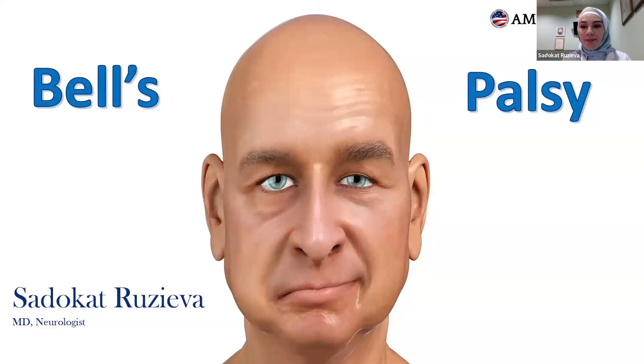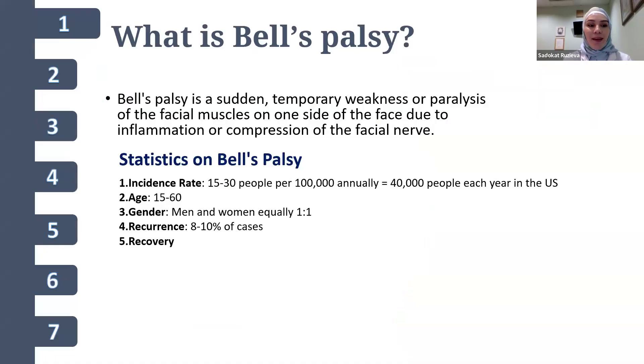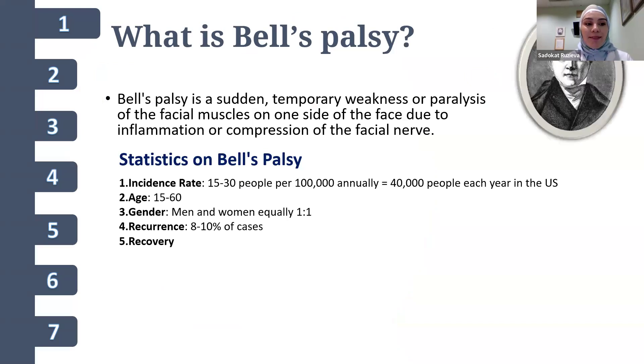Hello everyone, today I'm going to do my presentation on Bell's palsy. Bell's palsy is named after Dr. Charles Bell, who was a Scottish surgeon and anatomist, and he described the condition in detail in the early 19th century.